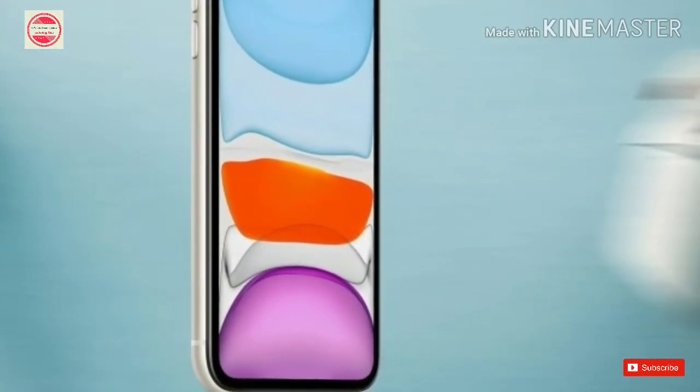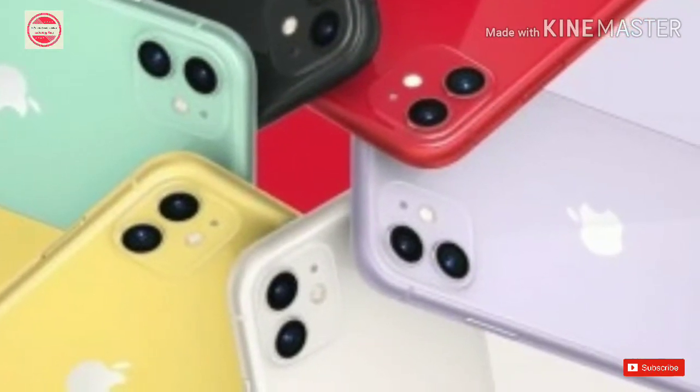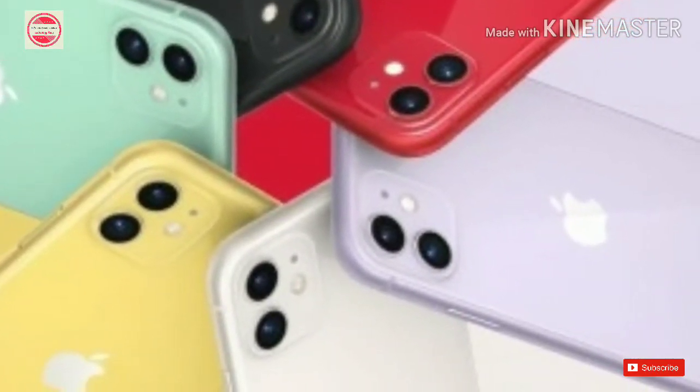Colors: the iPhone 11 comes in black, yellow, product red, white, and the new green and purple, though we are sad for the missing blue.